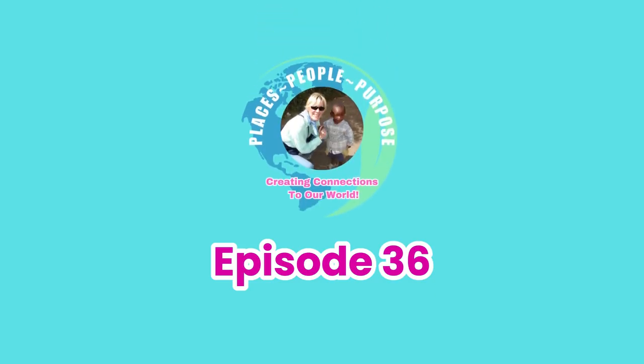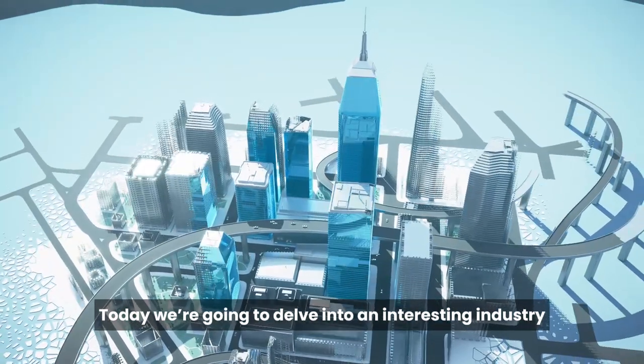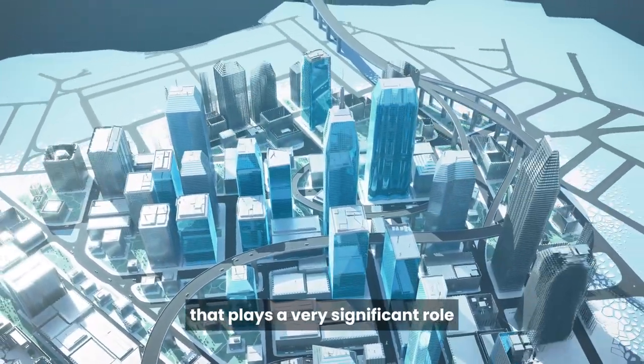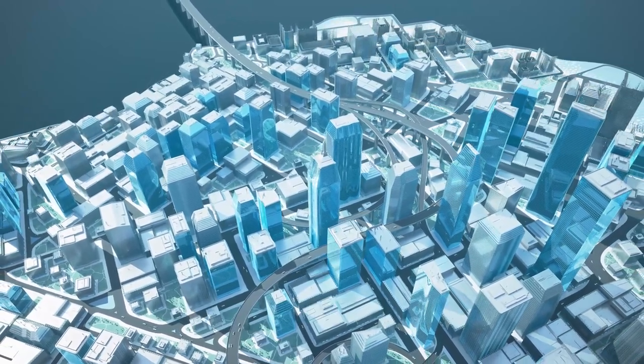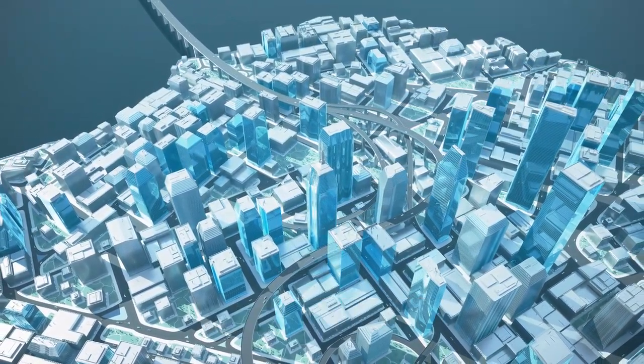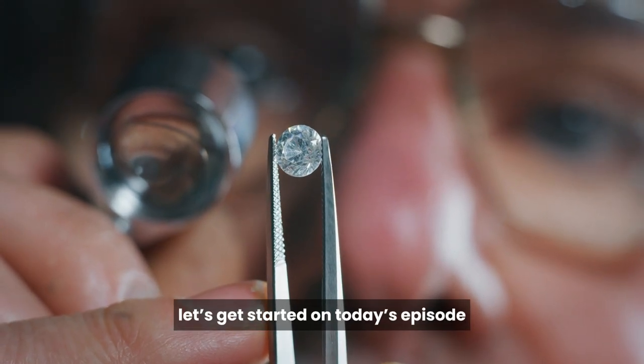Welcome to today's episode of Places, People, Purpose. Today, we're going to delve into an interesting industry that plays a very significant role in the economic well-being of Botswana, and that is the diamond trade. So, without further delay, let's get started on today's episode.